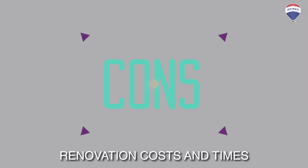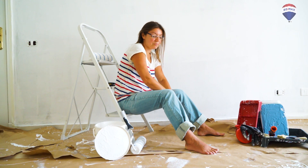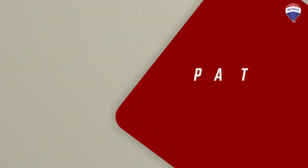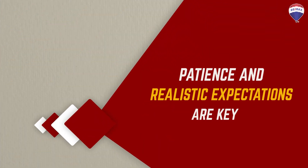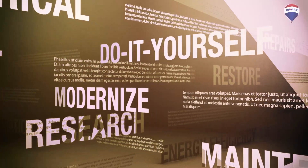Now let's discuss the cons. Renovation costs and timelines are an important factor to consider. Buyers must allocate sufficient funds for the necessary renovations and be prepared for any unexpected expenses that may arise during the process. Patience and realistic expectations are key.